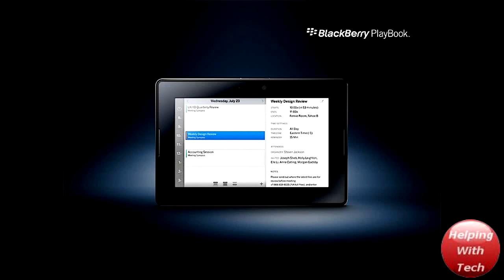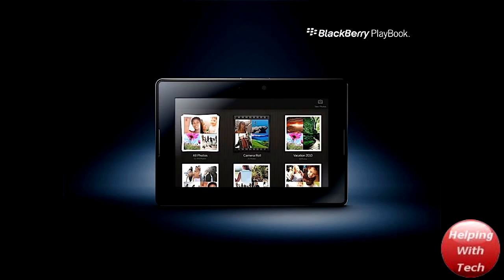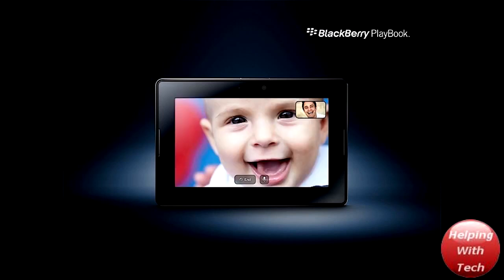Hey guys! How's it going? Helping with Tech here and today I'm going to be talking about the new Blackberry Playbook. This new Blackberry Playbook is going to be the Blackberry Tablet and I think it definitely does look very cool and it's definitely going to be something that you might want to go check out.